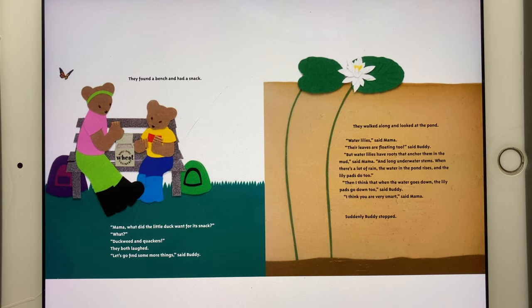"Let's go find some more things," said Buddy. They walked along and looked at the pond. "Water lilies," said Mama. "Their leaves are floating too," said Buddy. "But water lilies have roots that anchor them in the mud and long underwater stems. When there's a lot of rain, the water in the pond rises, and the lily pads do too." "Then I think when the water goes down, the lily pads go down too," said Buddy. "I think you are very smart," said Mama.